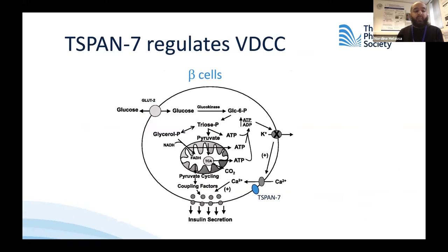In this paper, the authors used a nice combination of techniques ranging from calcium imaging, biochemistry, and electrophysiology to identify a new regulator of the voltage-dependent calcium channel, which is T-SPAN7. I'm going to hand over to Aria, who will describe in more detail some of their exciting work.